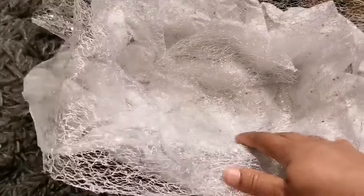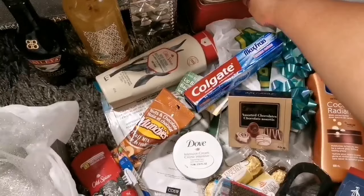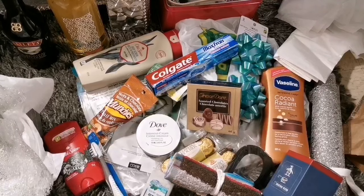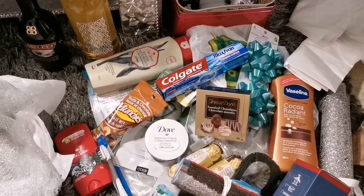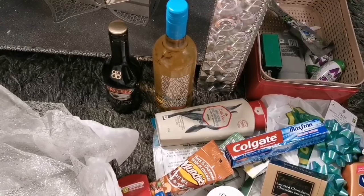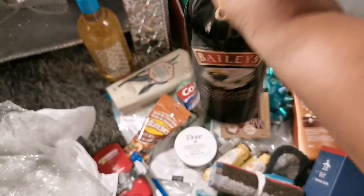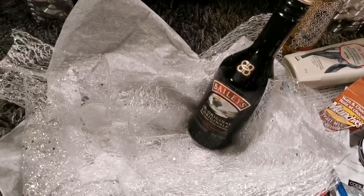We're just going to stack it. I have a perfume at home so if you want to put perfume you can. What you pack, you have to pack things that you know your husband, spouse, or dad likes — whoever you are making this for. If they like wine and Baileys, you get that. The gift I'm making is for my best friend's husband and I'm going to surprise him tomorrow.